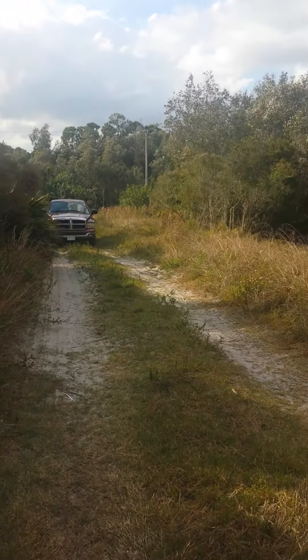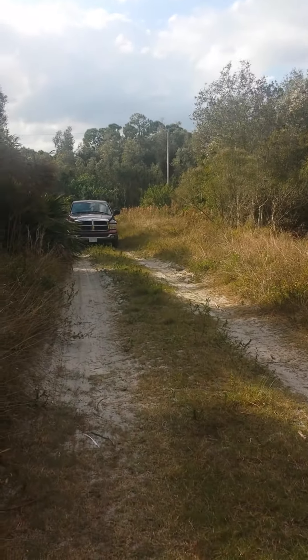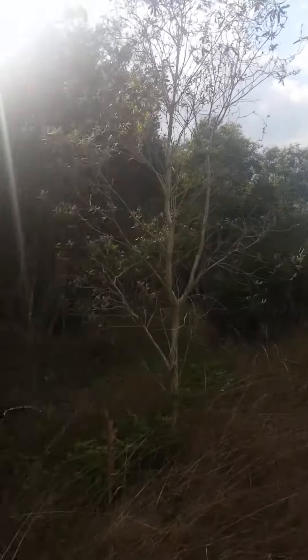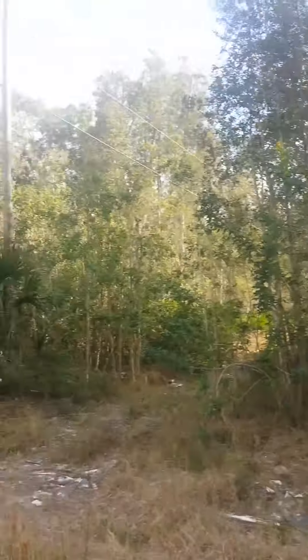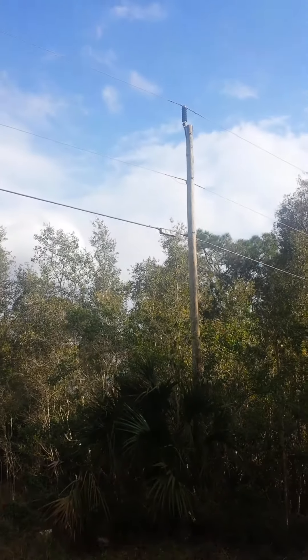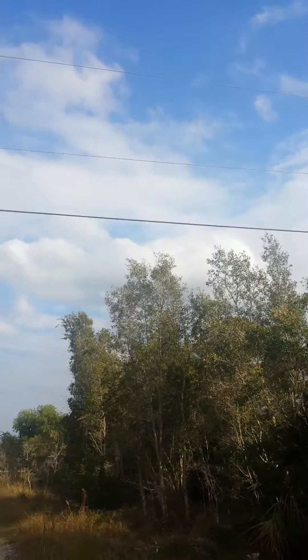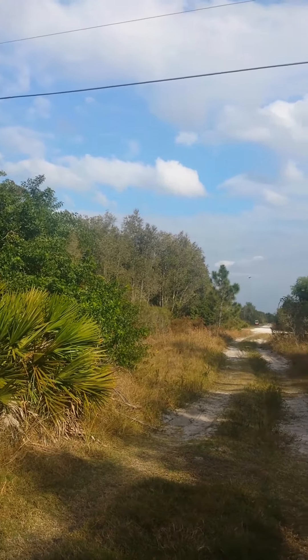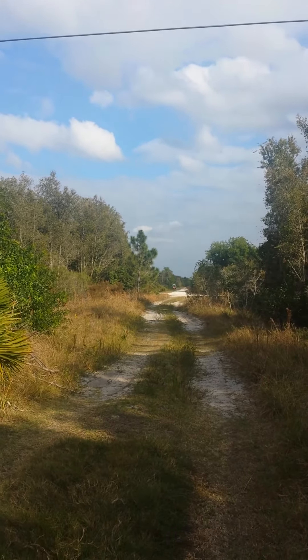Most of them appear to be well maintained. There's no projected date of when these roads will be paved. There is electrical available, and it is very peaceful out here.